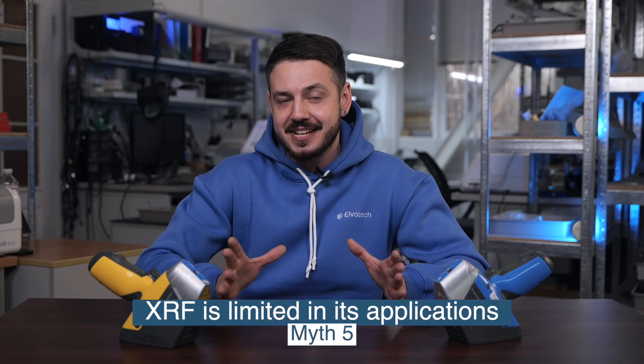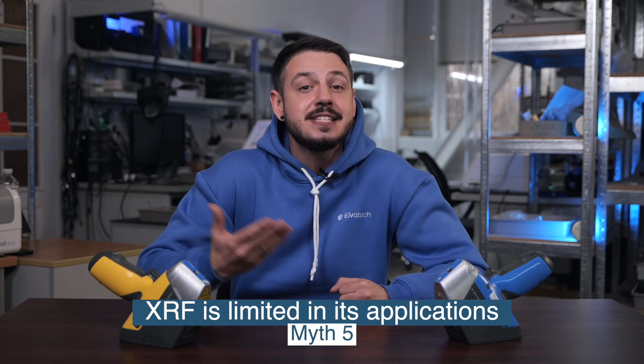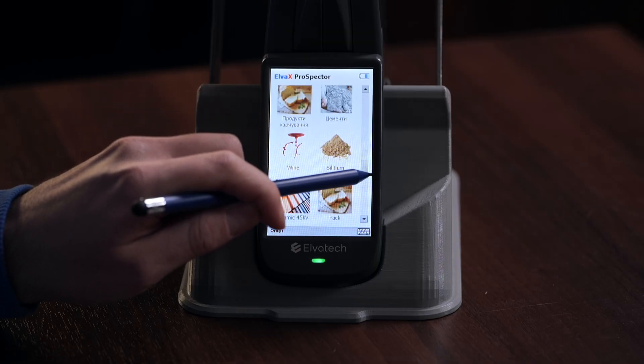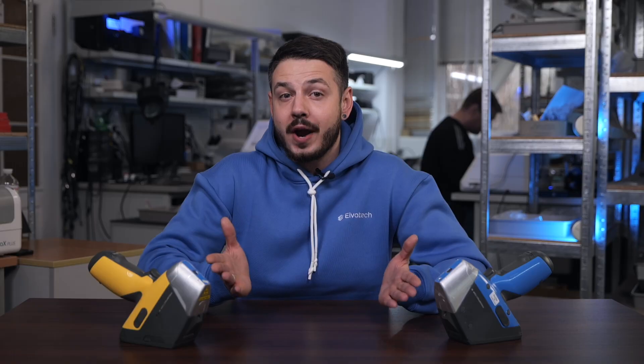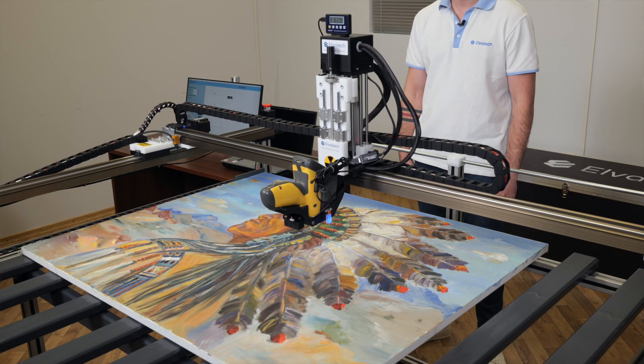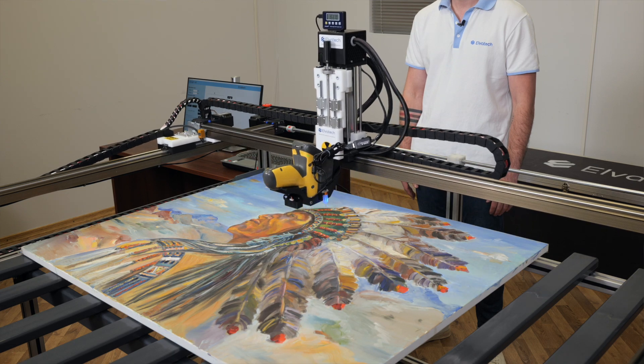The final myth is that XRF analyzers have limited applications. In fact, XRF is one of the most versatile methods available. It's suitable for analyzing metals, coatings, plastics, minerals, and even complex alloys. XRF is widely used in industries ranging from quality control in manufacturing to the analysis of art and historical artifacts. Its versatility and precision make it a valuable tool for countless tasks.